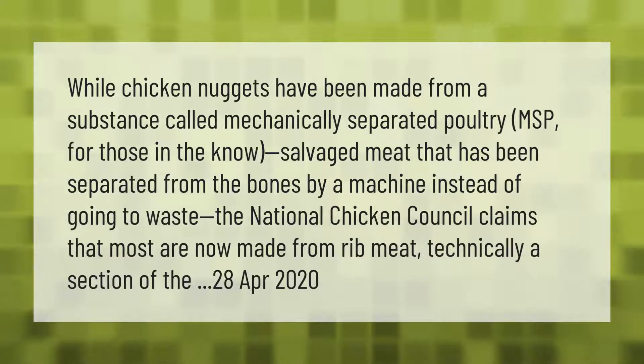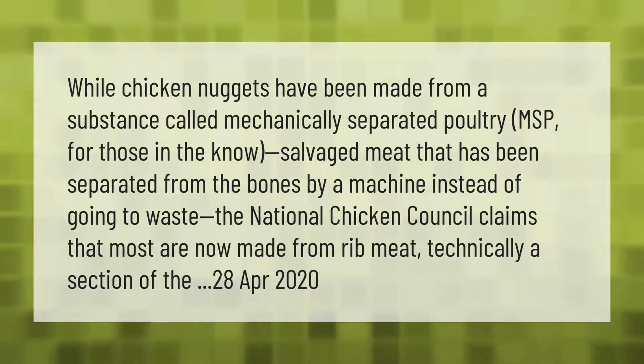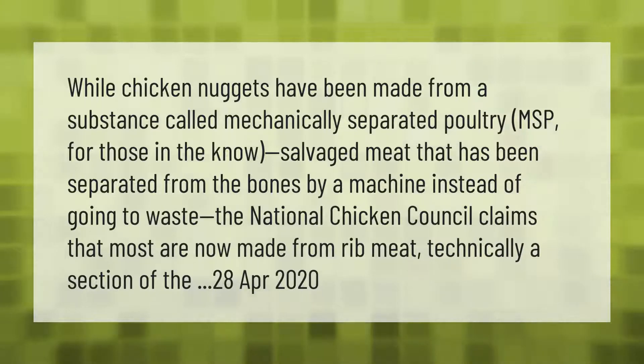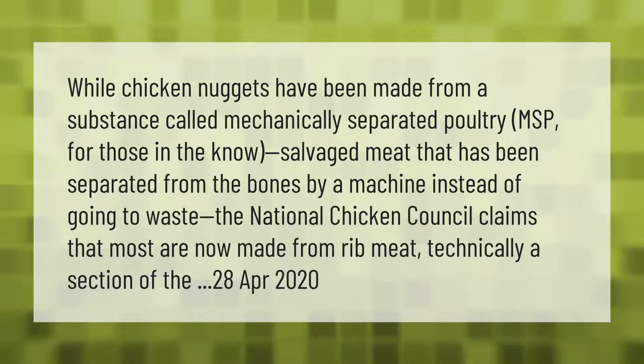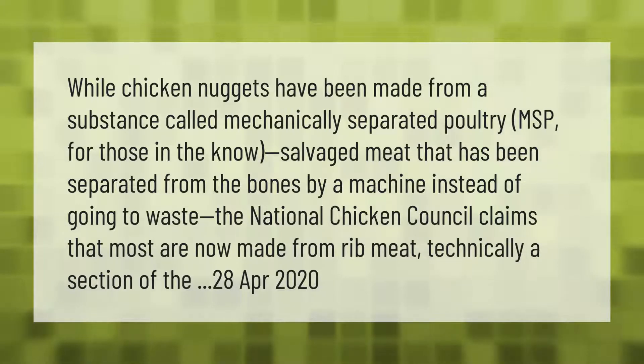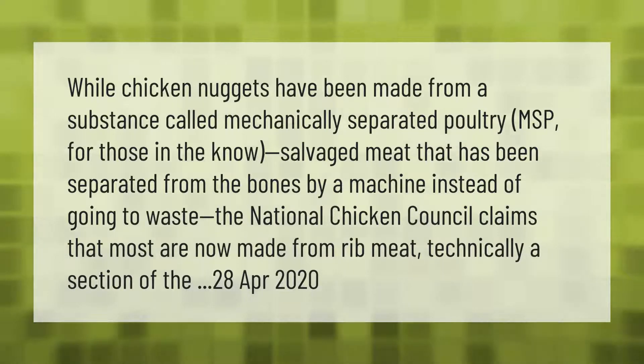Chicken nuggets have been made from a substance called mechanically separated poultry — MSP for those in the know — salvaged meat that has been separated from the bones by a machine. Instead of going to waste, the National Chicken Council claims that most are now made from rib meat.